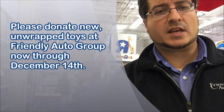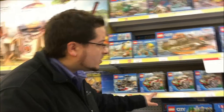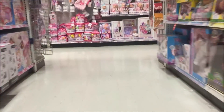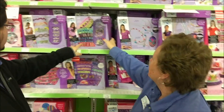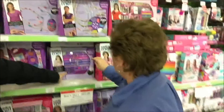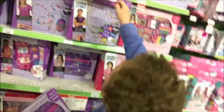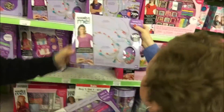New unwrapped toys — that's what they say — for kids from ages zero all the way up to 14. Do you think a race car like this or a helicopter? Helicopter. Let's go with a helicopter. Oh I like this one. Yeah let's get that one. Good choice.